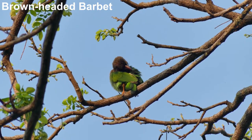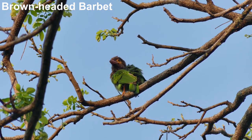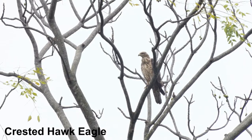Other species here include brown-headed barbette, orange-breasted green pigeon, and crested hawk eagle.